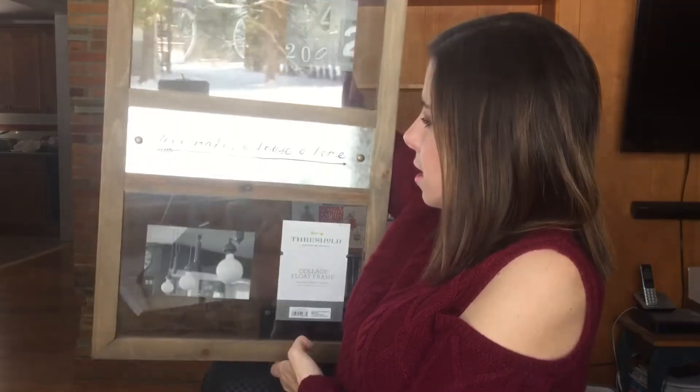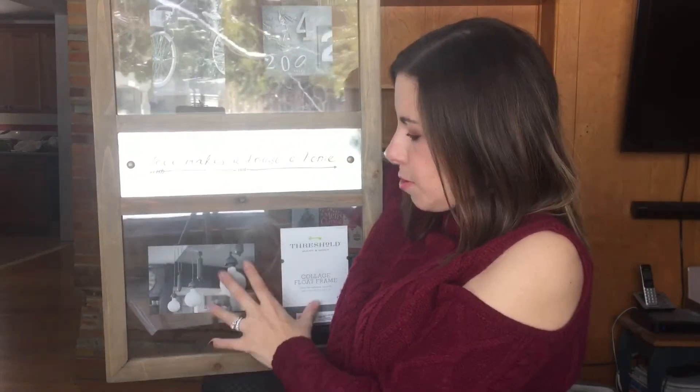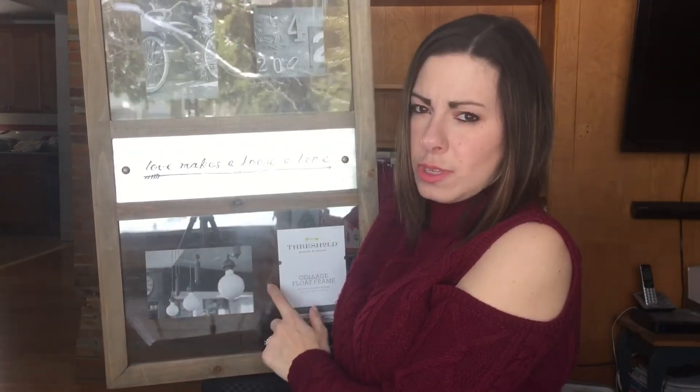Another piece I have here is also from Home Goods, and it says 'Love Makes a House a Home.' I'm pretty sure I'm going to put my engagement photos in here — we have a whole bunch of really nice ones, so I'm really looking forward to that. I'm not really on the ball here because we did get married like seven months ago, but kind of whatever.